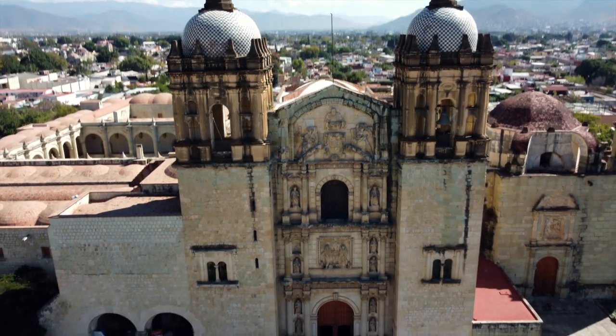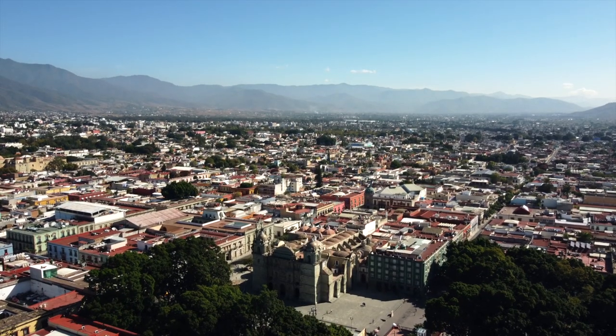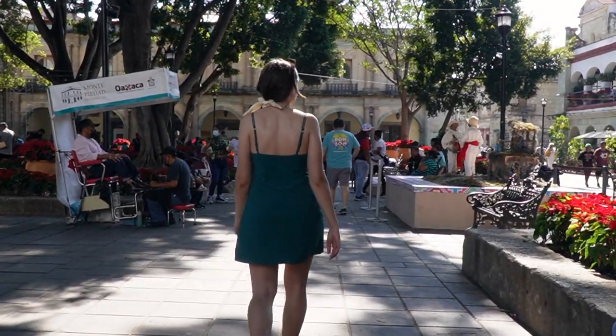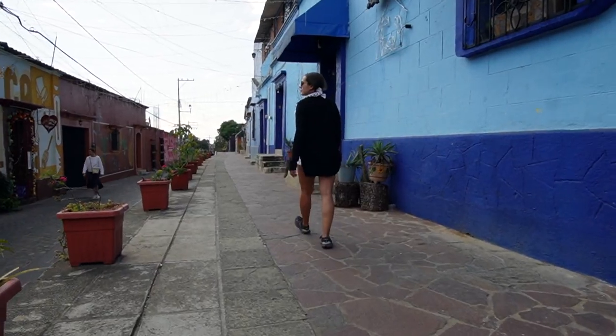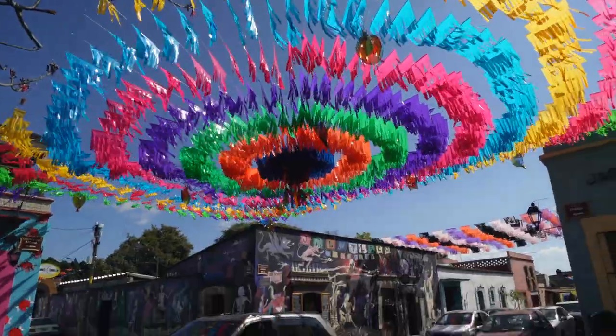We're going to start off near Oaxaca City, which is where most people fly into. Oaxaca City has been ranked the world's best city in 2022 by Travel and Leisure magazine. This city has amazing colonial architecture, and we love hanging out at one of the town squares near the church. If you're visiting, make sure to check out Jalatlaco and Xochimilco, the two oldest neighborhoods in Oaxaca — the murals and street art there are just amazing, so many vibrant colors.